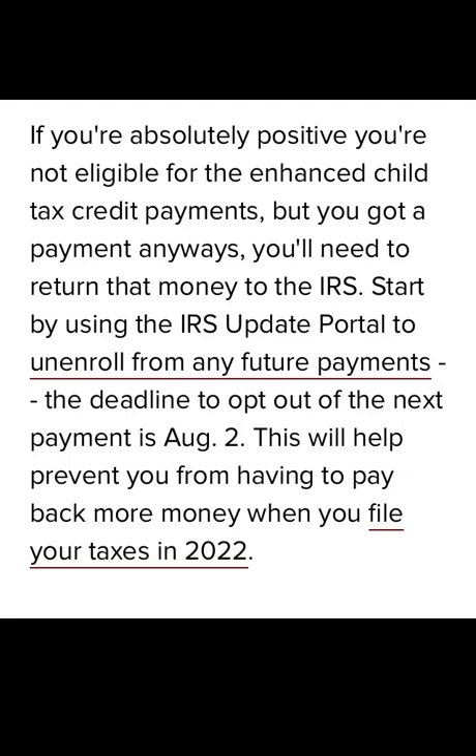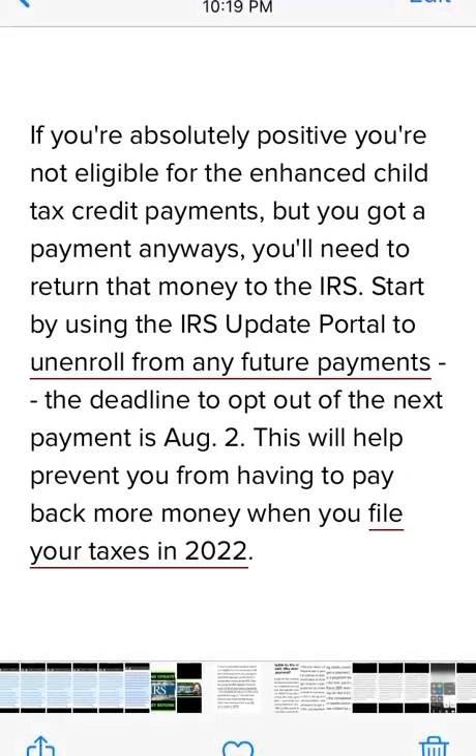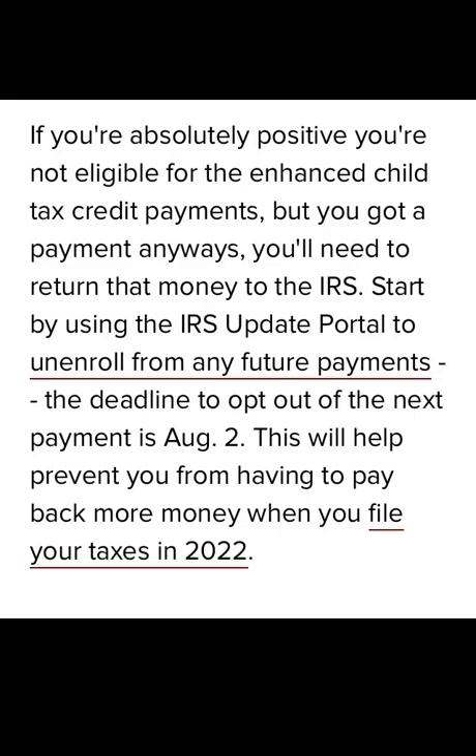Before we begin, check out the income tax refund playlist pinned in the comment section and description box for all of your refund updates and tutorials — including how to unenroll from receiving the advanced child tax credit payments, tips to speak with an IRS representative, how to schedule an in-person appointment, how to verify your identity, and much more.